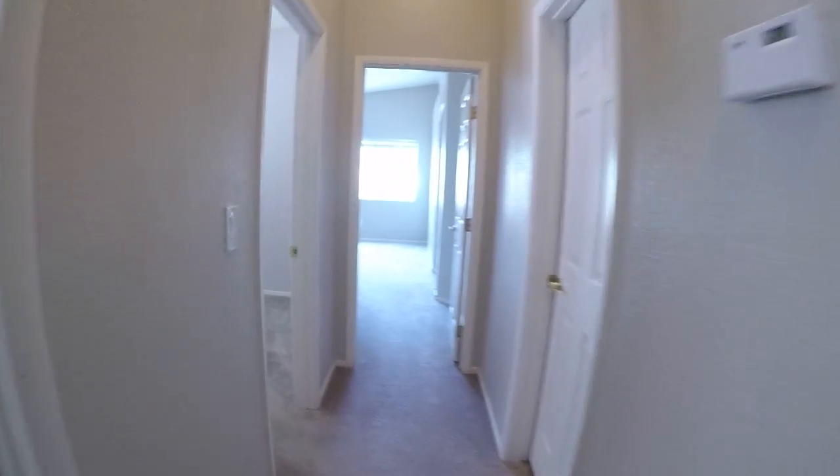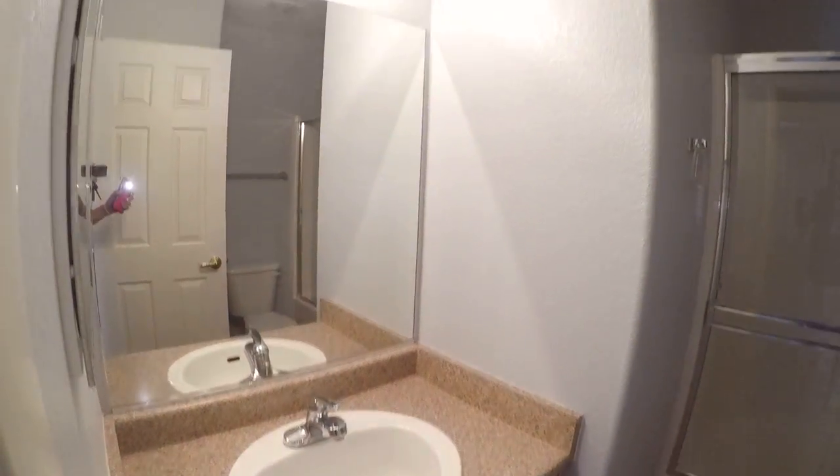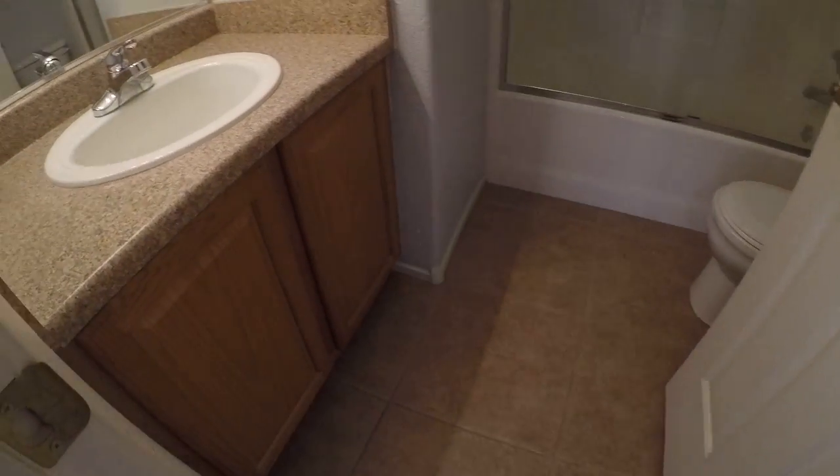Here's the water heater. It's blue in here as well. Tile looks good. Counter looks great. A little storage closet with carpet.